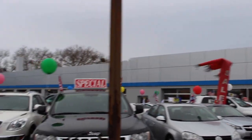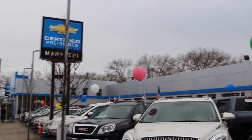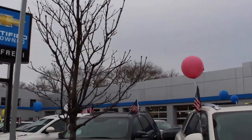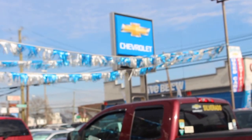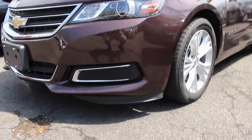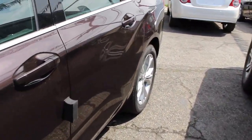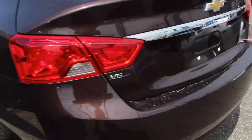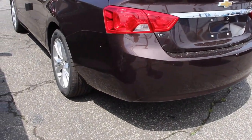Huge thanks and shout out to Manfredi Chevrolet on Highland Boulevard for letting me come down and video their vehicles. All of your information will be in the description box below. What's up YouTube? Jay Malibu O326 here. Today I bring you this brand new 2015 Chevrolet Impala LT. It's going to be a full tour as well as a startup of the Impala. Let's go ahead and get started.